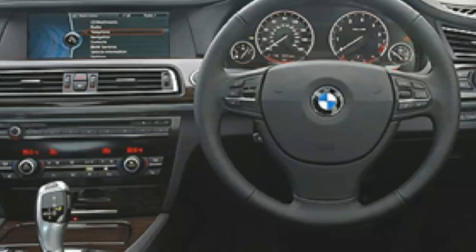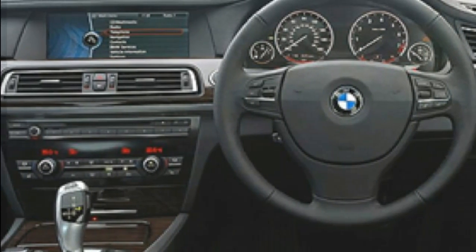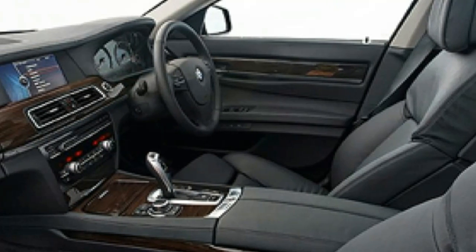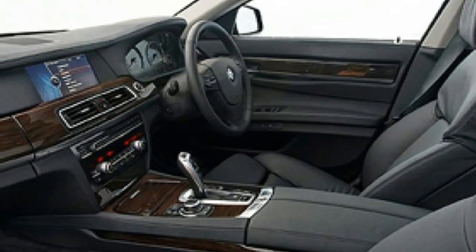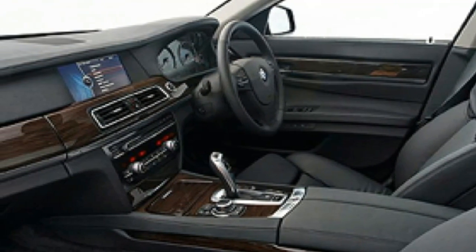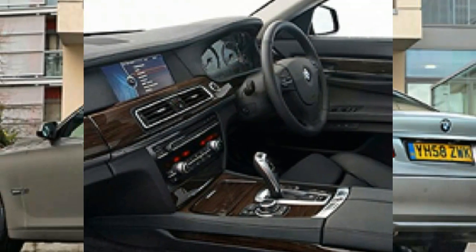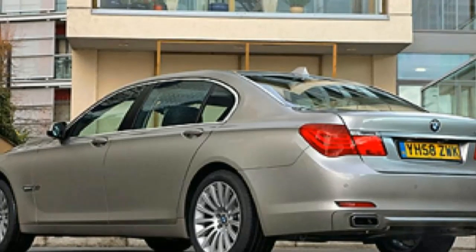There's a host of new technology, including a new iDrive system which will eventually filter through to the rest of the BMW range. Demure, high-quality fabrics and dark, polished wood paneling swathe the 750 Li's elegant, serious and slightly intimidating cabin.